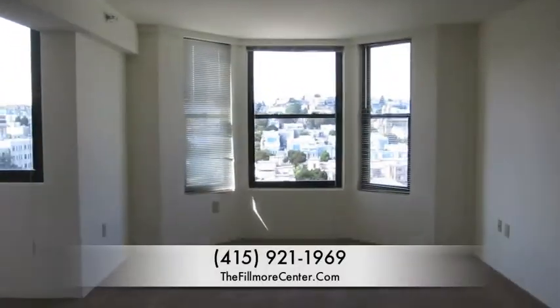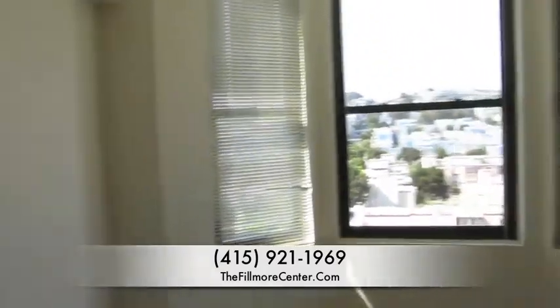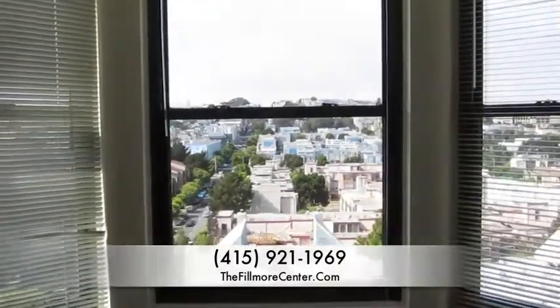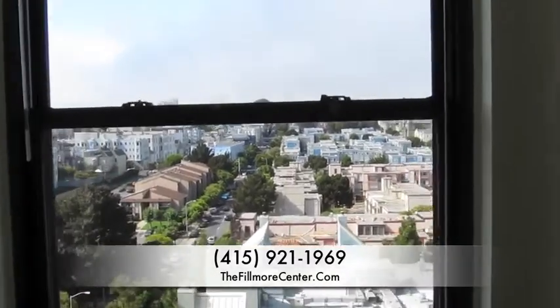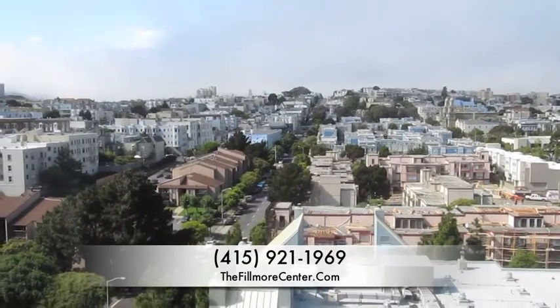If you have any questions about these units you can contact us here at the Fillmore Center. Our number is 415-921-1969. You can also visit FillmoreCenter.com if you have any questions.